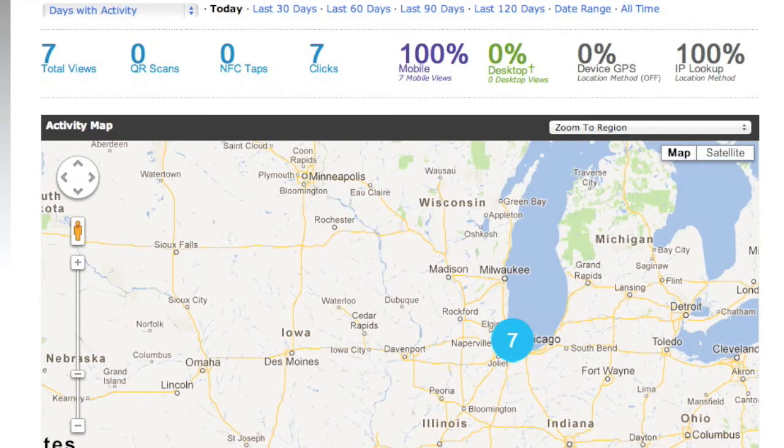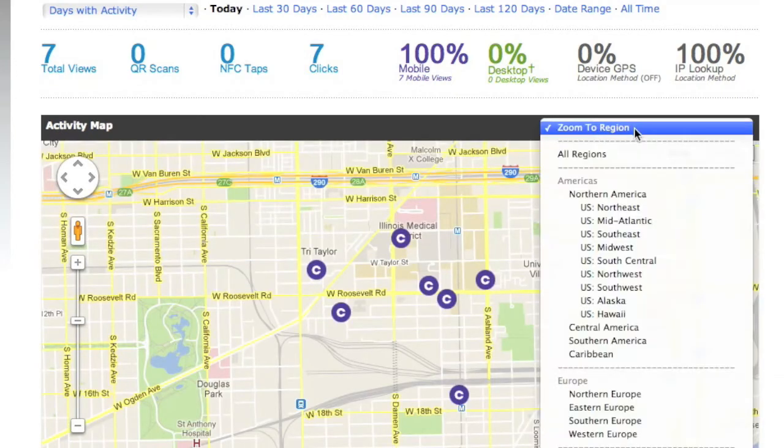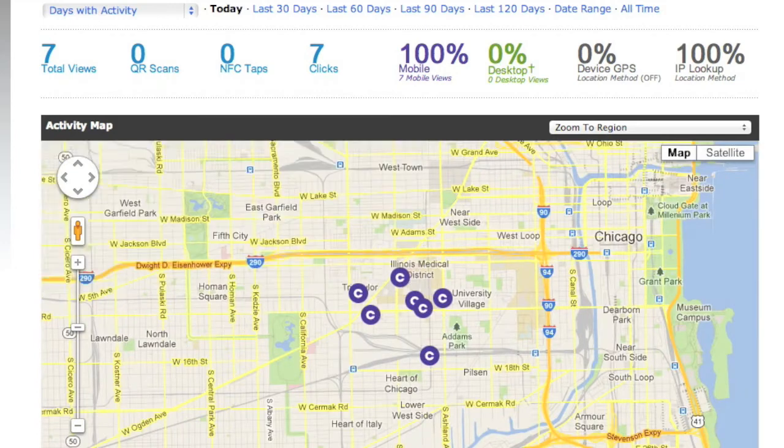This is accurate within the city — I have found that it's accurate in Chicago today maybe up to about a half mile. All of our tags are here in East Garfield Park on the west side of Chicago. You can see here that it shows them being in the Tri-Taylor area, which is half a mile to a mile away.